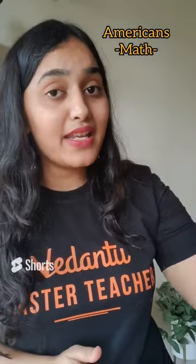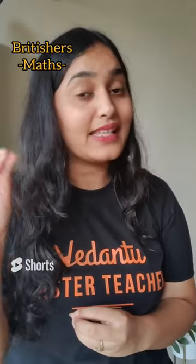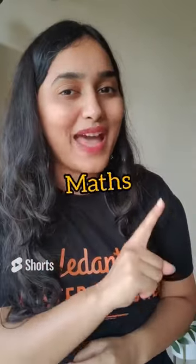Basically, around the 1800s, Americans started to say 'math' as a short form for mathematics. And around the 1900s, Britishers started to say 'maths' as a short form of mathematics. Interestingly, in India, people prefer to say 'maths' over 'math'.